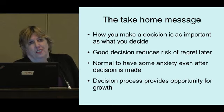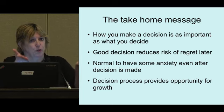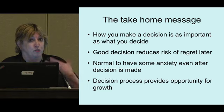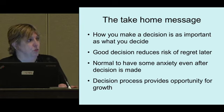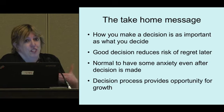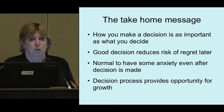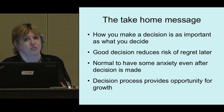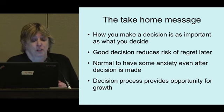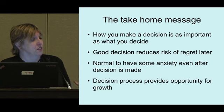How someone decides is as important as what they decide. Your process carries forward into recovery, into coping with complications, and into the next decision. Going through a good decision process reduces the risk of regret later. Once you've made your decision and you're moving into the action phase, it's normal to be anxious — it's almost like stage fright, a plunge into the unknown. Feeling scared the night before surgery doesn't mean you're making the wrong decision. And you can see the potential for a good decision process to have a ripple effect into other areas of your life — it can be a source of growth.